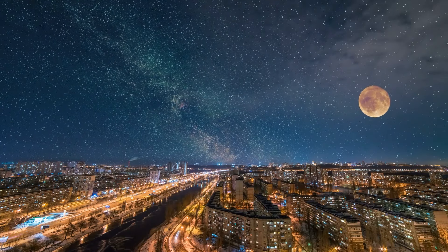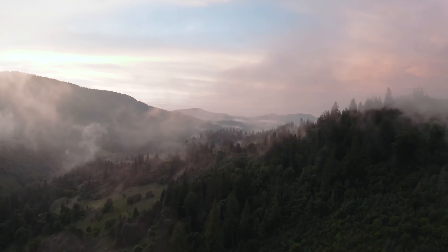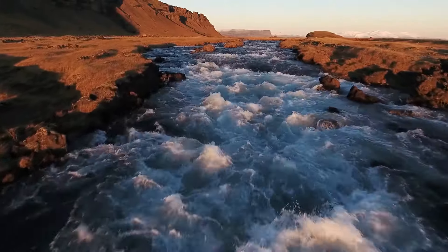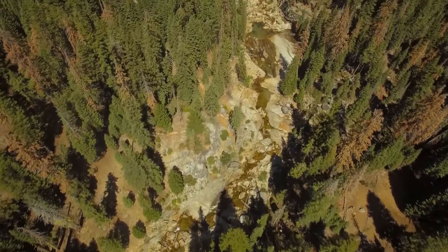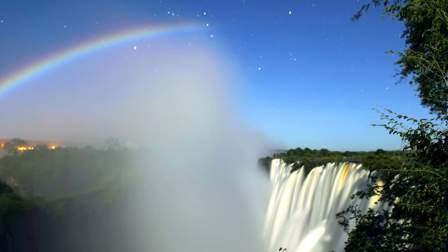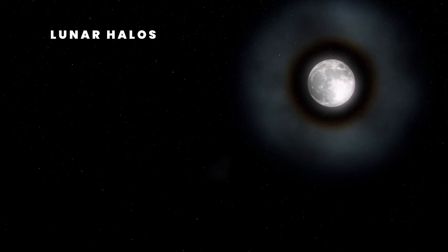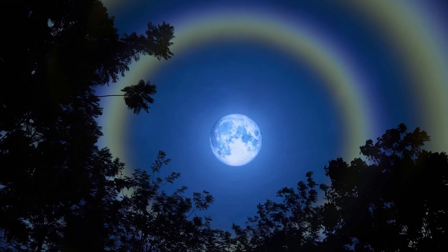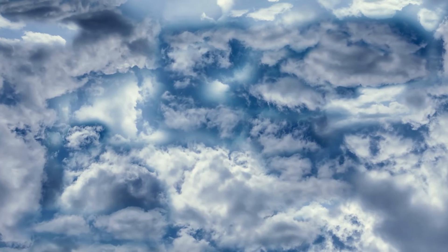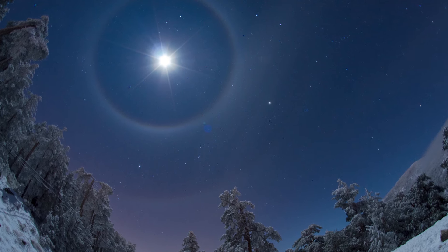Lunar rainbows are quite difficult to spot. They can only be generated if the Moon is quite low in the sky, almost near the horizon — plus, the Moon has to be full, and the sky needs to be clear and pretty dark. You've also got to be facing a waterfall or mist while standing with your back to the Moon. Still, if you ever decide to try and observe this phenomenon, California's Yosemite National Park, Cumberland Falls, and Victoria Falls would be some of the best places to capture this. There's another similar eye-grabbing phenomenon called lunar halos, or Moon Rings — a circle around the Moon formed in cirrus clouds. These clouds have a high concentration of hexagon-shaped ice crystals that moonlight goes through and refracts off.